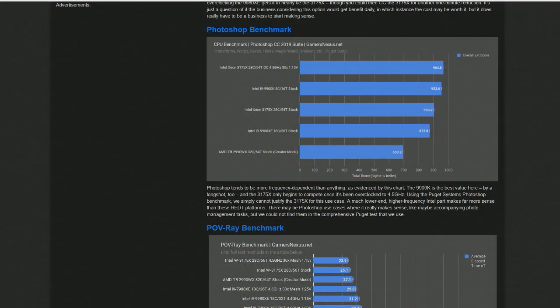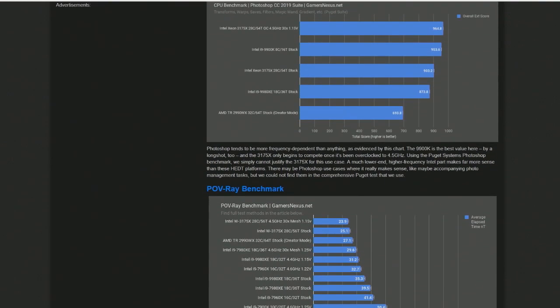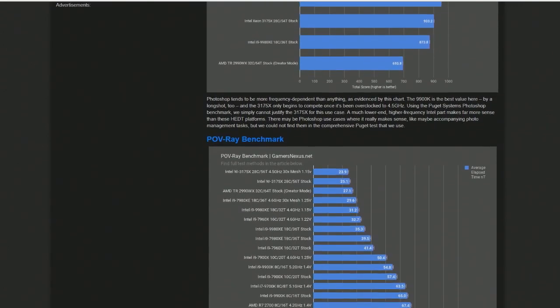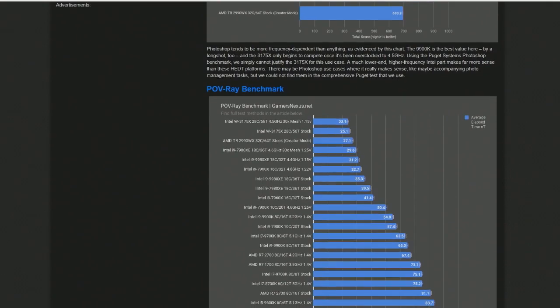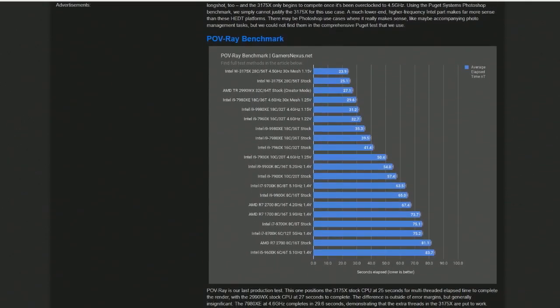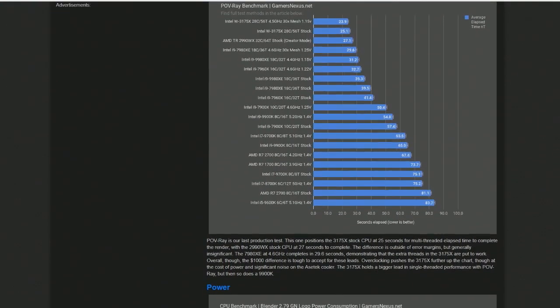Steve over at GamersNexus — his conclusion kind of ended with: if he can find the budget for it, he wants one of these for their work because of what it would do to speed up their rendering times. So it's just a big, extreme high-performance monstrosity of a workstation processor. And I find this kind of stuff fascinating — where some people might be turned off by the TDP, I'm just like: 255 watts from a CPU.